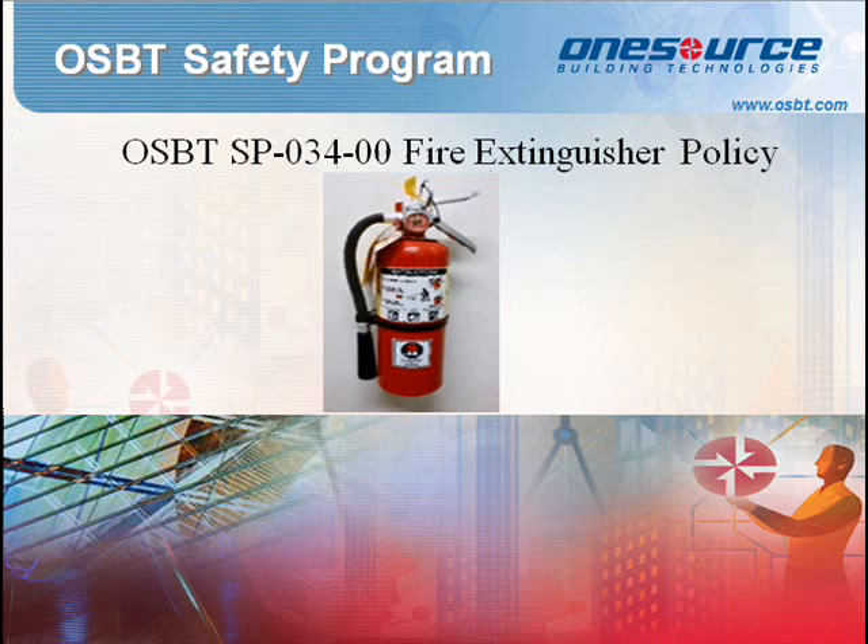Standard Procedure 034: Fire Extinguisher Policy. Portable fire extinguishers are intended as a first-line defense to cope with fires of limited size. This policy will establish procedures to supplement fire extinguisher requirements and help assure fire safety at OSBT.